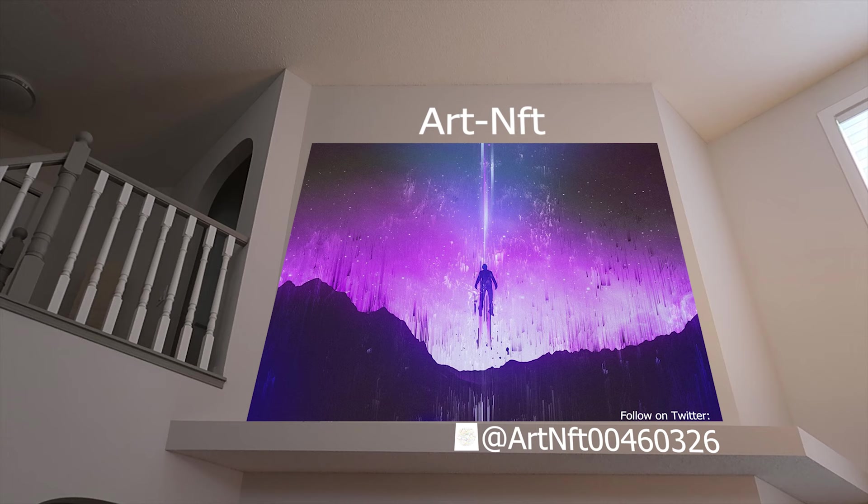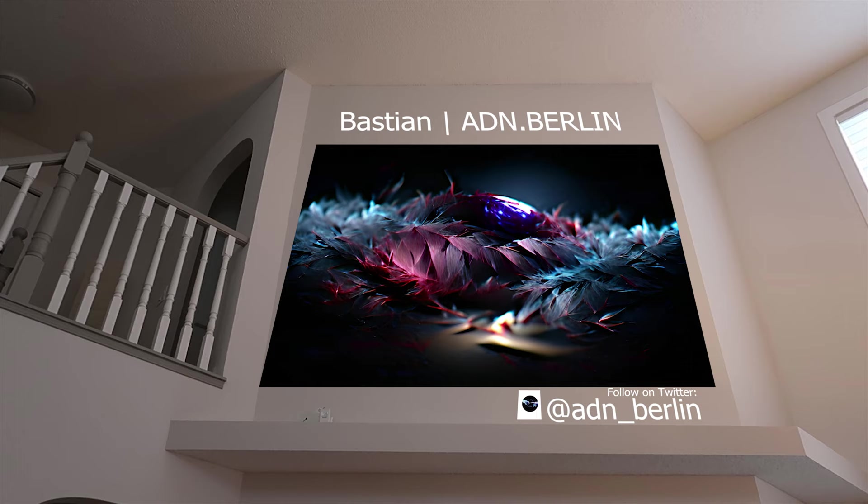Next up, Bastion ADN Berlin. Bastion is a Berlin-based multidisciplinary artist who focuses mainly on photography and digital art. He likes to experiment with different styles and likes to explore new possibilities. His latest venture was into AI-created and enhanced art — for example, this piece here which is called Blood Feather. He has a professional background in public relations and digital design.